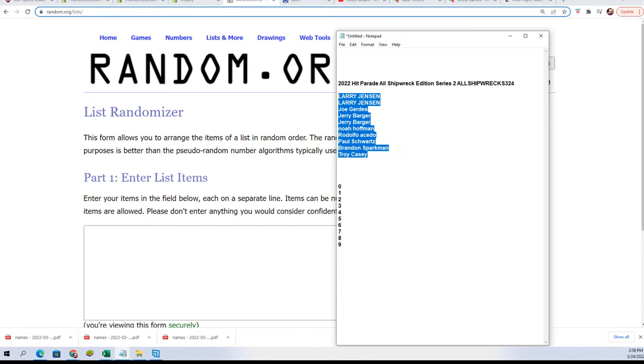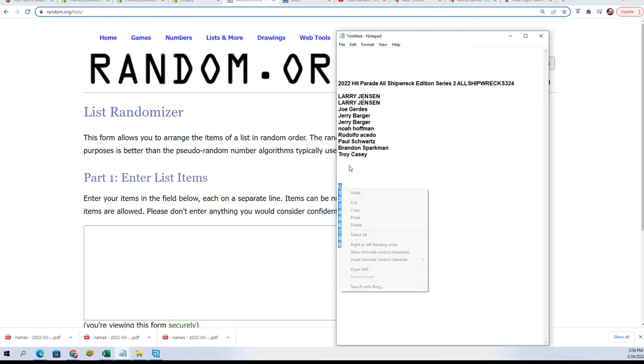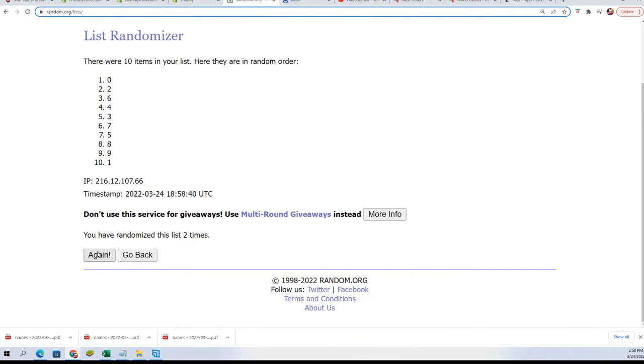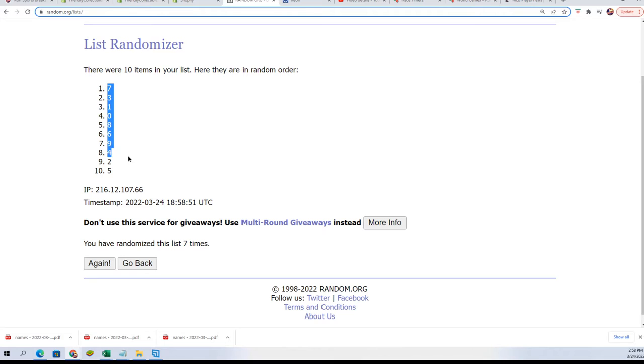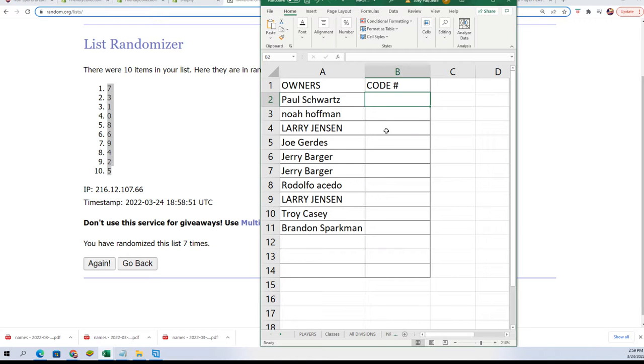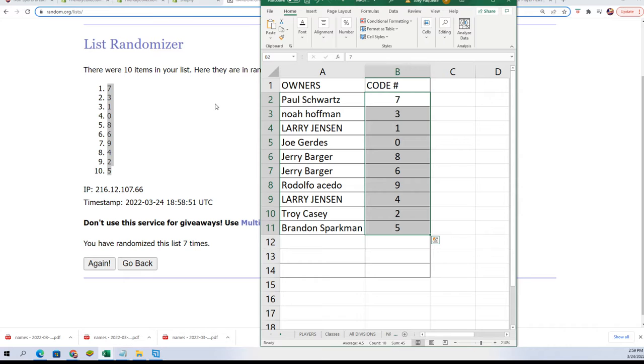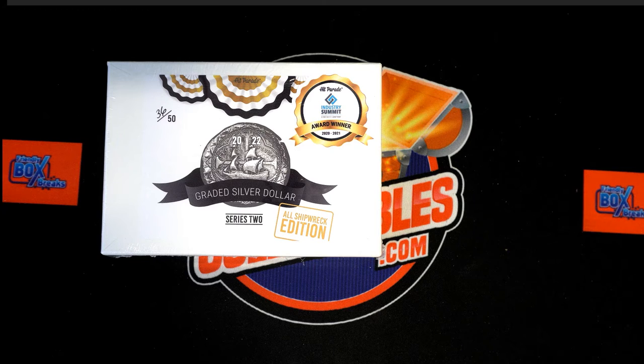Seven times three for the codes. Code number — far right number on the code that we see. Lucky number seven. So now everybody's got their codes, their code numbers.